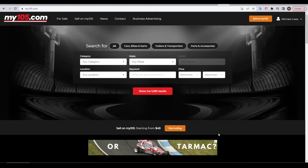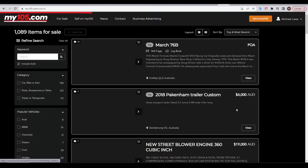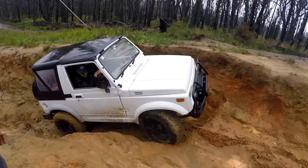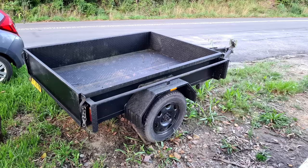Anyone who would stand still long enough and couldn't escape, I would talk their ear off about how I was going to buy this race car. It was time to go shopping, and the best website in Australia by far is called My105. There's some stuff on Gumtree and Facebook Marketplace, but all the dedicated race cars are found there. You might be noticing that race cars are very expensive — in fact, this set of wheels was $22,000 just for them. So what exactly was my budget?